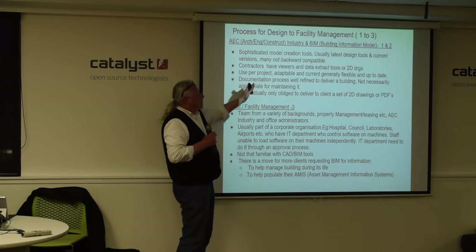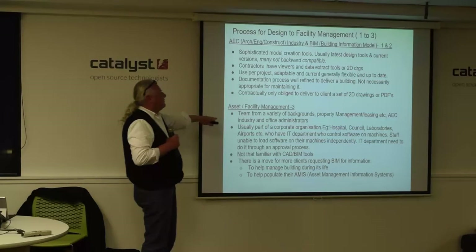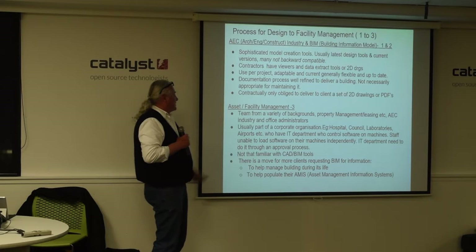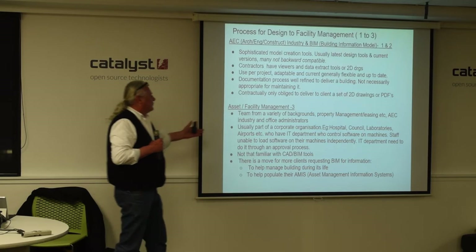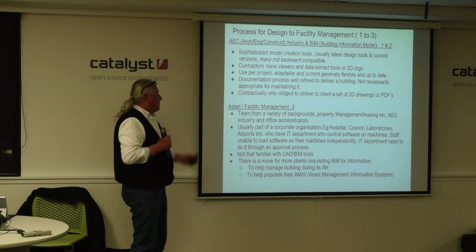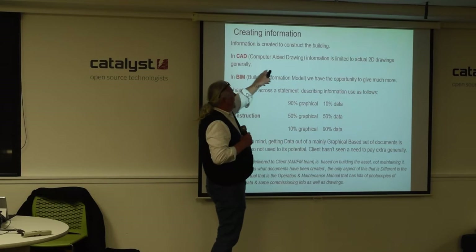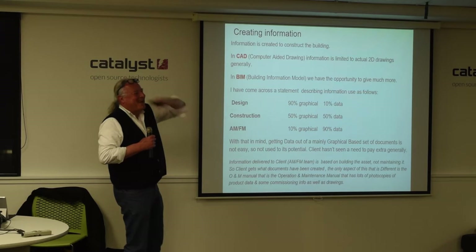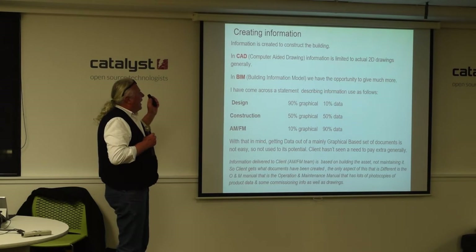The documentation process is all about building a building, and contractually we're only obliged to give the client a set of 2D drawings. Asset and facilities managers come from a whole different background - property managers, ex-carpenters doing project management, office administrators - usually part of the corporate organization, so they don't have access to different tools or viewers. They're locked down by the IT team and aren't familiar with CAD or BIM. There's a move for clients to want more. CAD is computer-aided drawing - basically vector lines on invisible tracing paper with named layers. BIM is Building Information Model - you create a 3D model with the opportunity to give much more information.